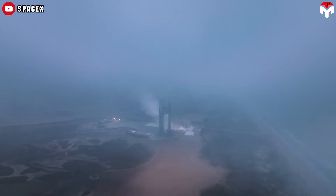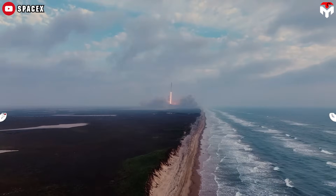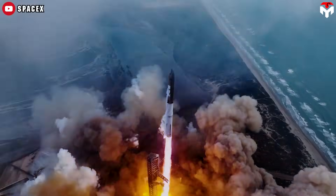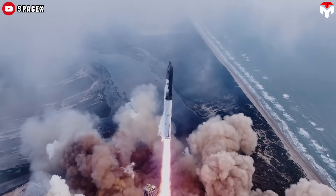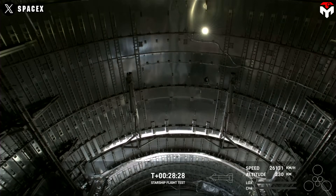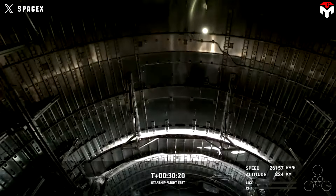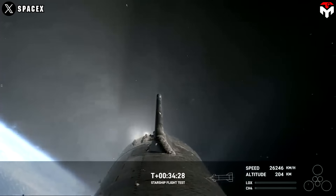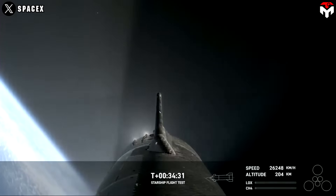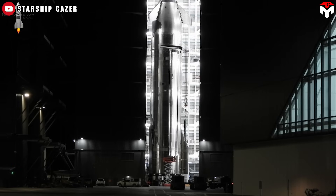SpaceX previously conducted the first demonstration test of the PEZ dispenser door in Flight 3 to test its opening and closing capabilities, but the opening sequence was not smooth and the door was not seemingly sealed in advance of atmospheric re-entry. Results from the demonstration provided SpaceX valuable data to upgrade this system. Afterward, the company can enter the next step: testing the system with the Starlink simulators.